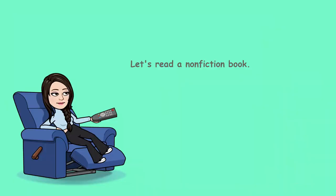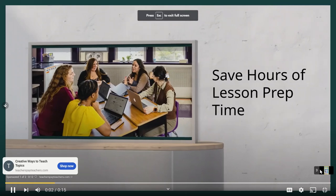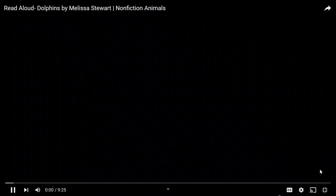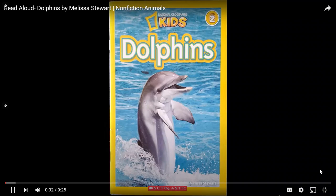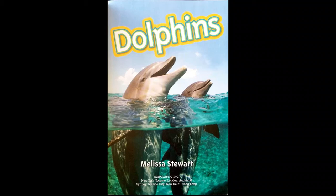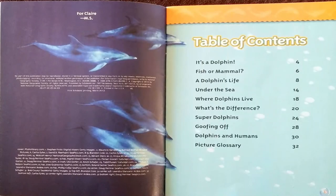Let's read a non-fiction book. We're going to read a book about dolphins — and yes, it is a non-fiction book. Written by Melissa Stewart. Here is our table of contents, showing us everything we are going to learn about dolphins.